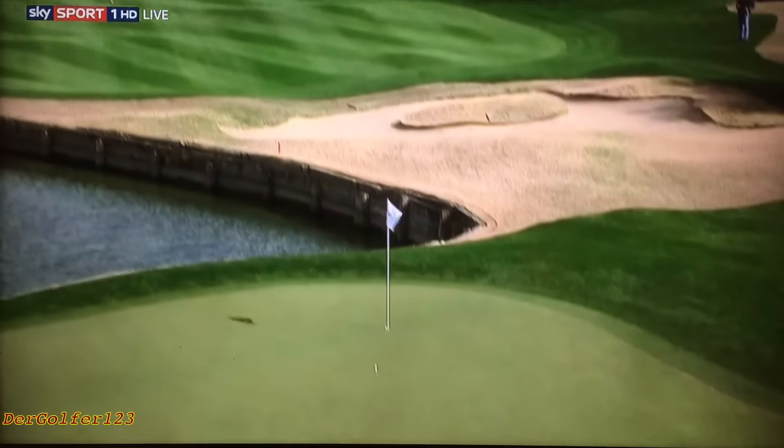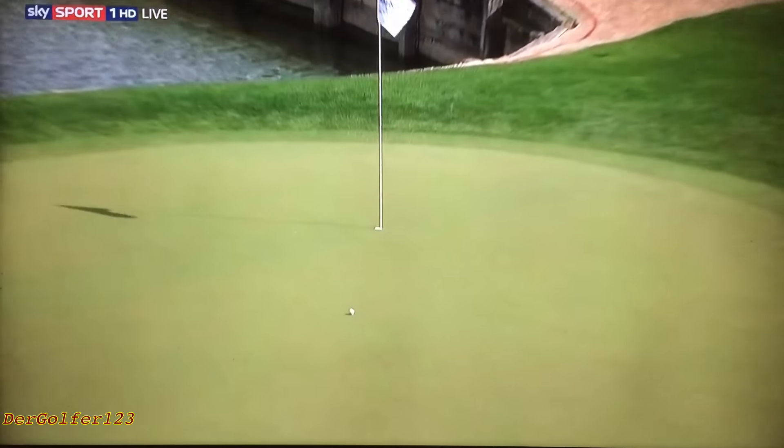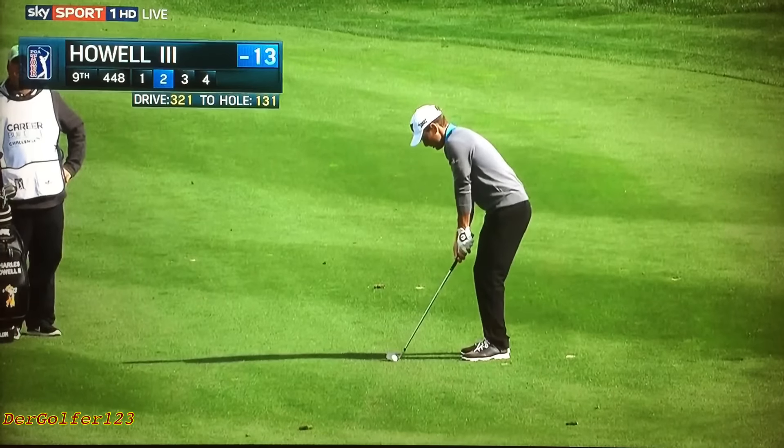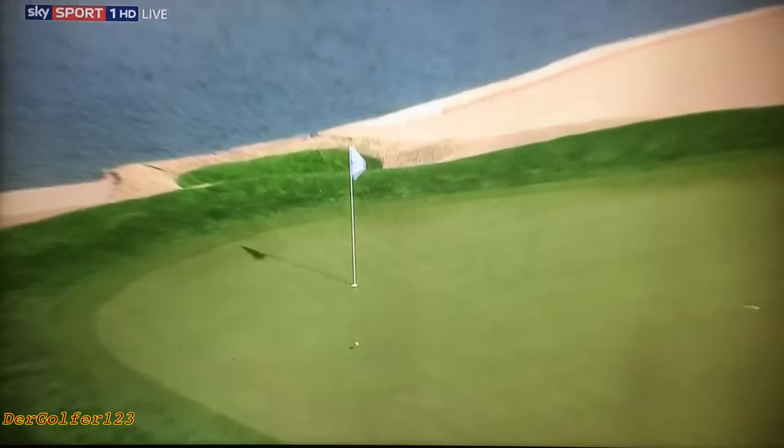Yes, a definite birdie hole here. And Hudson looking to kick it in here after a string of pars after the opening bogey. Charles Howell with his second shot, just 131 yards in here, John. What a difference a day makes. Hole playing a little downwind now. Huge drive. This hole location with that shorter shot, somewhat accessible.